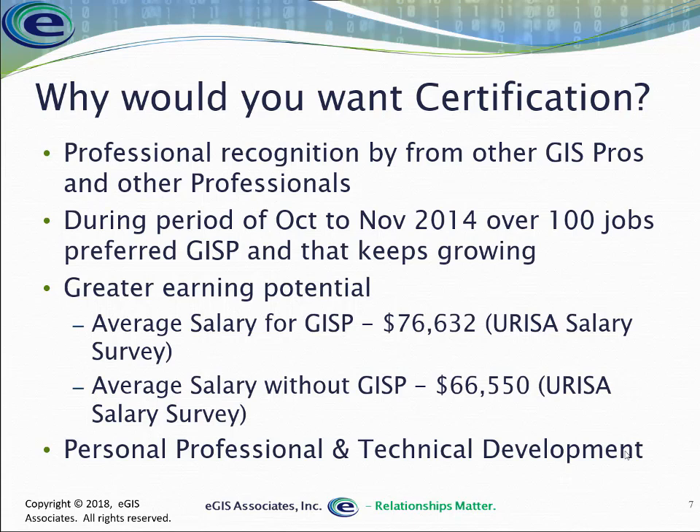We also see that having a certification is increasingly requested in new job announcements, in RFPs or requests for proposals for new projects, and those kinds of things. The GISCI — the folks that run the GISP certification — identified over 100 jobs in 2014 where GISP was listed as a preferred credential, and that number keeps growing. I can back that up with the annual GIS certification survey I've been doing since 2013, which indeed indicates that GISP and other certifications are increasingly being listed as preferred credentials.